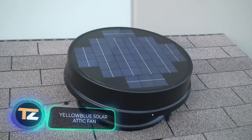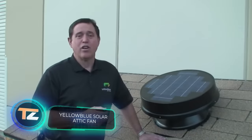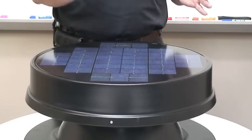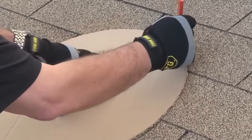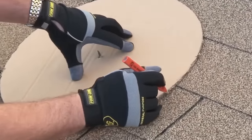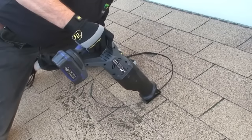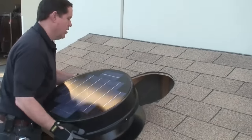Continuing with the solar energy theme, we have an attic ventilation system. First, it'll reduce the load on the air conditioner and therefore the electricity bill. Secondly, it gets rid of the stagnation of hot air, which can cause problems for the roof. Thirdly, proper air exchange reduces the risk of damage to objects stored in the attic.